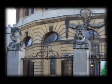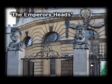The powerful stone heads, set in a commanding position on top of the curved railings on Broad Street at the back of the Sheldonian, are something of a mystery. They are known in Oxford as the Emperor's Heads, though precisely who they are and what they represent is unknown.